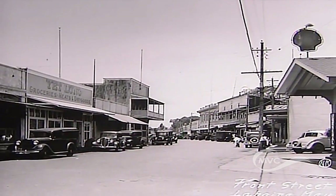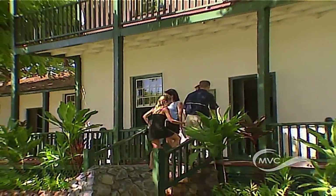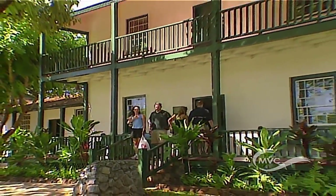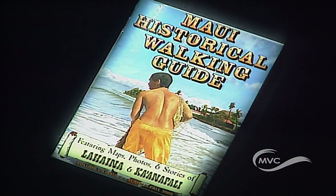Today Lahaina is a reflection of its colorful past, and one of the most interesting things to do is explore its history on a walking tour. The Lahaina Restoration Foundation publishes a guide that will get you started.